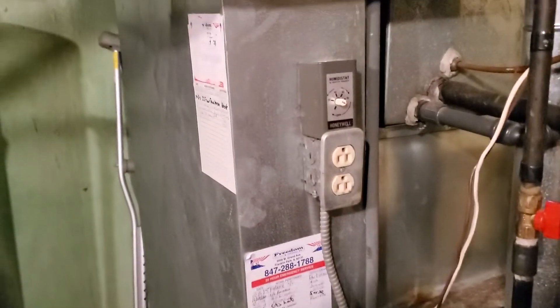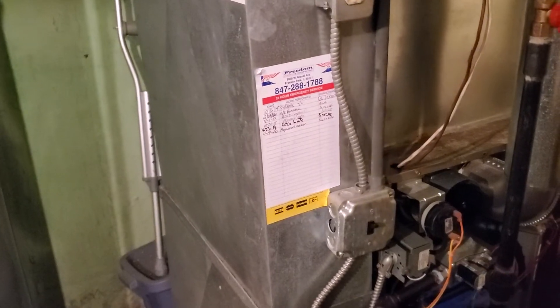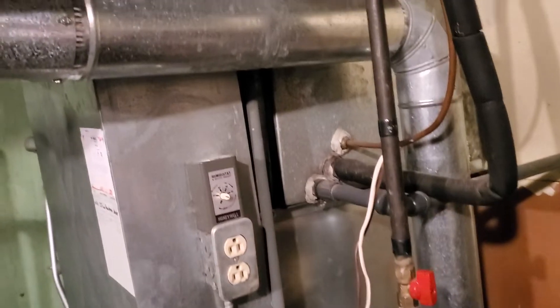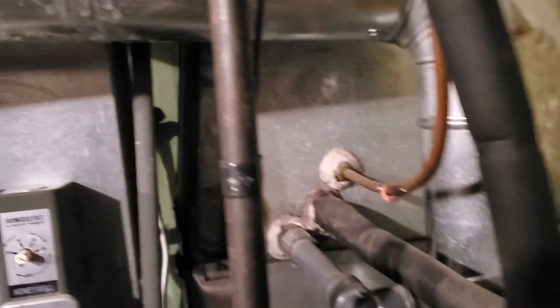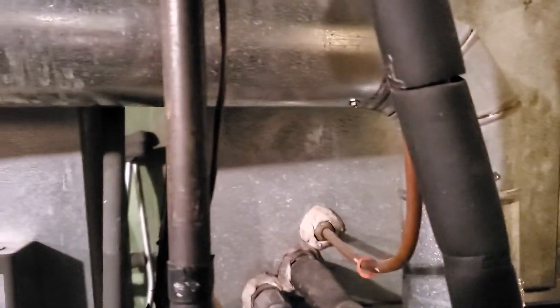There is a humidifier on the unit but it doesn't work, hasn't worked in years, so remove and dispose of that. We've got a case coil over the top that you'll notice is mispositioned — it sits way over on the edge here on the plenum.